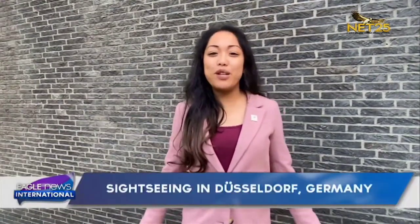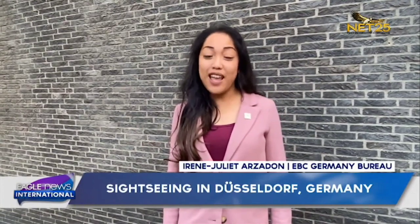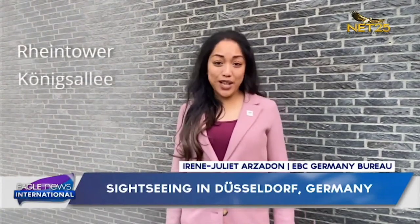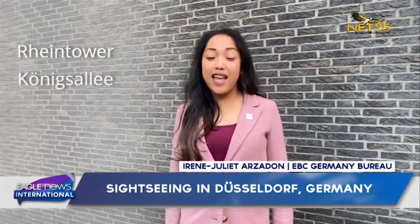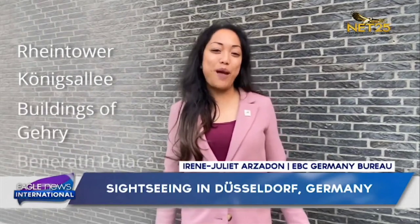The area of the city is 217 square kilometers with a population of more than 600,000 residents. I will now show you some places like the Rhine Tower, Königsallee, and the buildings of Gehry and Benrath Palace.